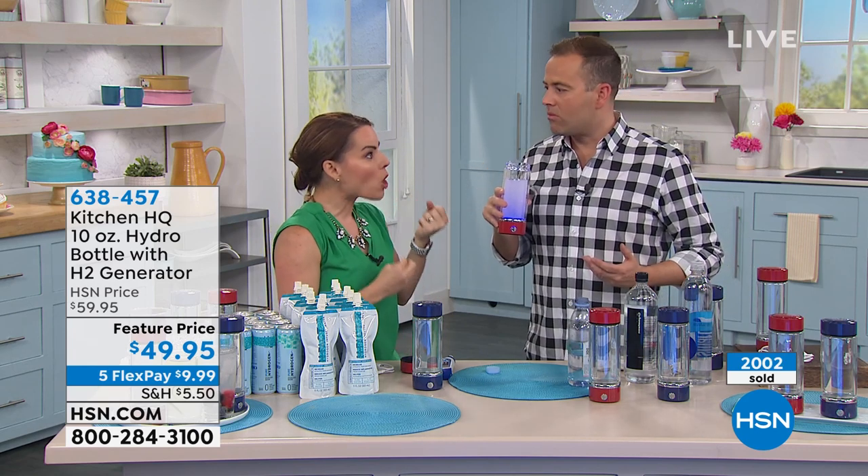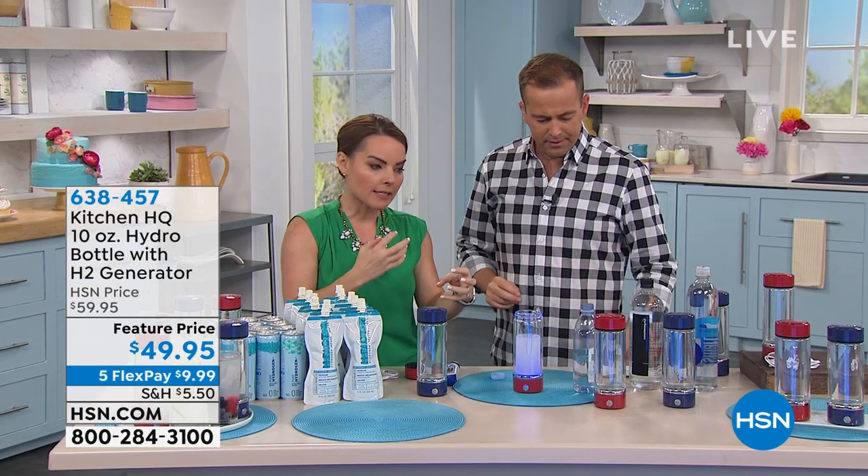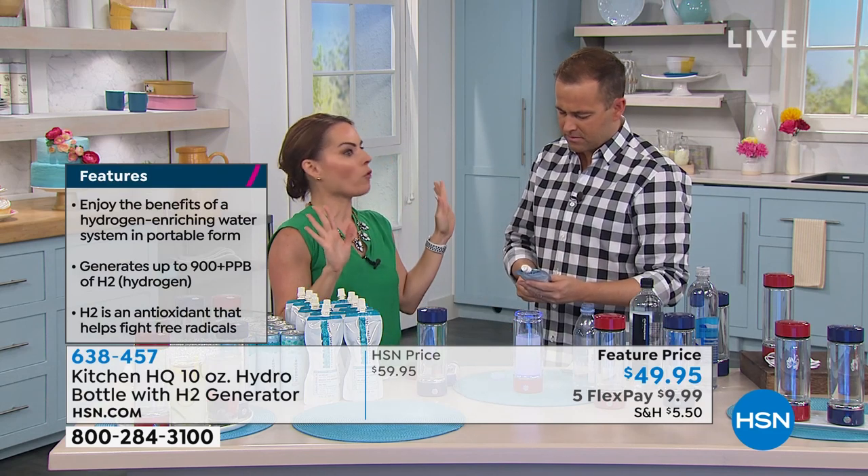Hydrogen is actually the smallest particle on the periodic table, which means it actually hydrates you at a molecular level — it goes straight to hydration. The quickness of that is why athletes in Japan and Korea have been using this for over 10 years. This has been a big deal.